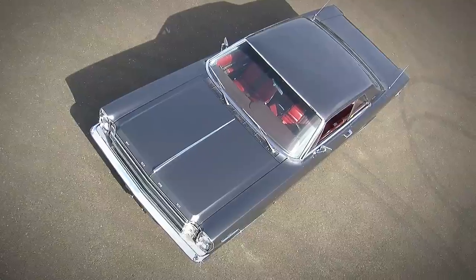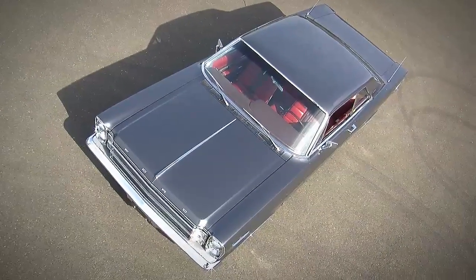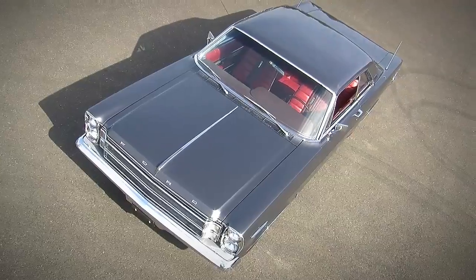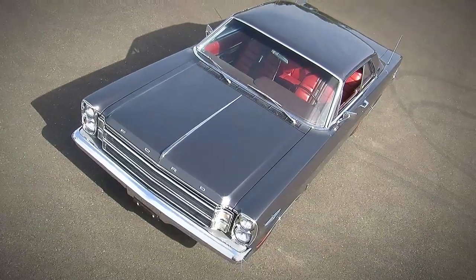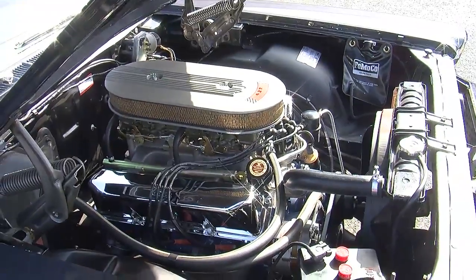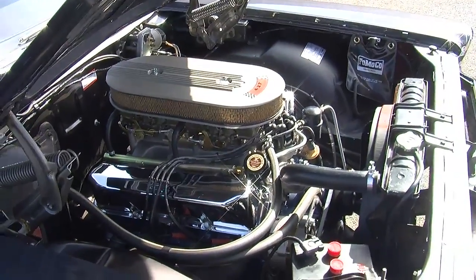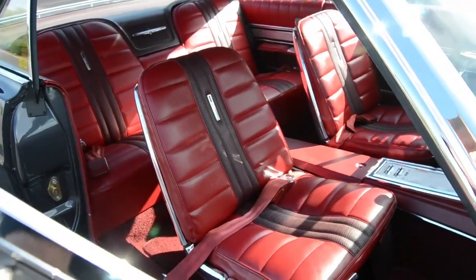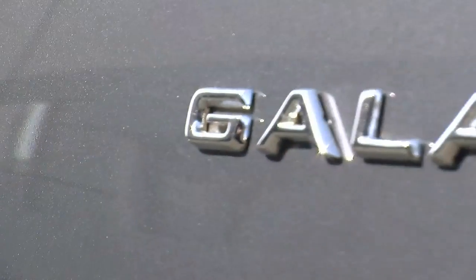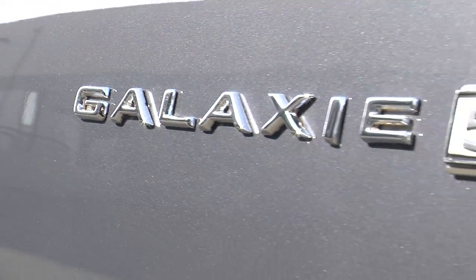This car is cool. It is something you're not going to see every day — a '66 Ford Galaxie 500 XL with the R-Code dual quad 427 V8 and a 4-speed. A Galaxie XL is a nice car, but it's nothing super spectacular. An R-Code Galaxie XL is pretty darn rare. They only made about 49 of these cars, and this one is the only one ever made in this color.